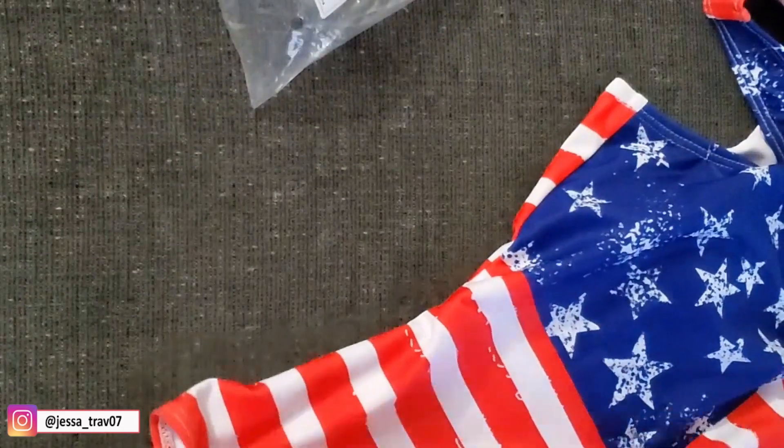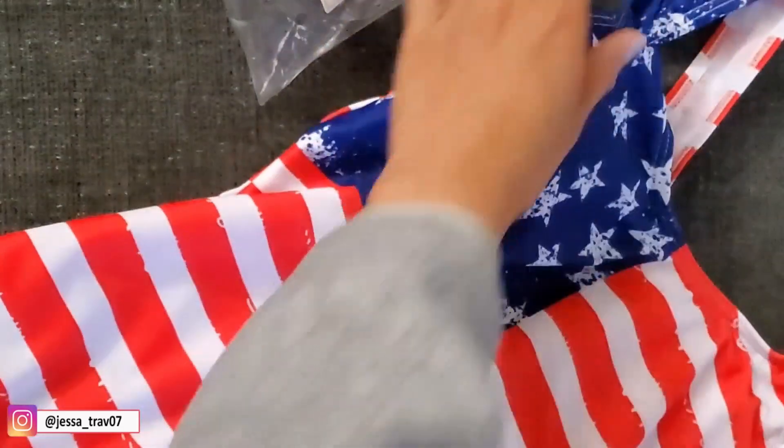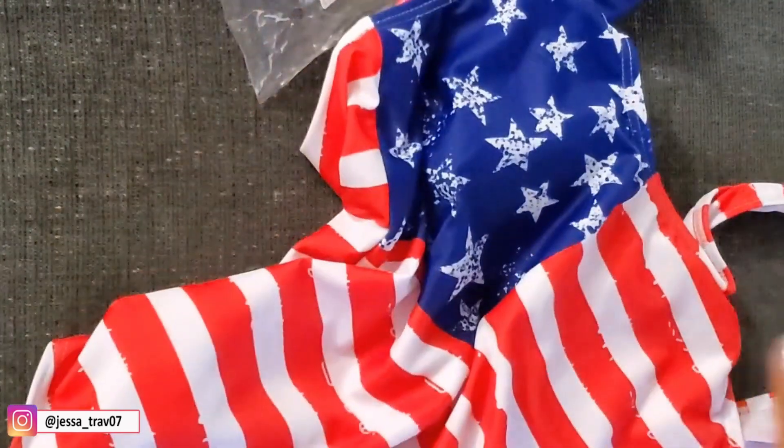So for the first item, this is what I got — the flag print one-piece swimsuit, and this is $10.49. I really like it because it also has padding.